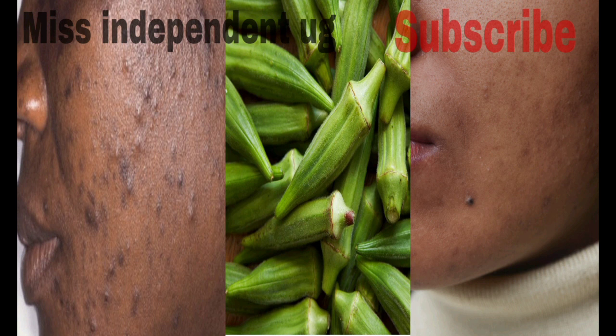Take some okra, wash them very well, remove the stem of the lady finger, and put it in the mixer jar. You'll also need one teaspoon of tea tree oil, one teaspoon of honey, and two teaspoons of lemon juice. We all know what lemon juice can do for our skin — it's so good. Even on its own, you can apply lemon juice on your face, leave it for a few minutes, and rinse it. But let's continue — after mixing all ingredients together, grind them well into a paste.